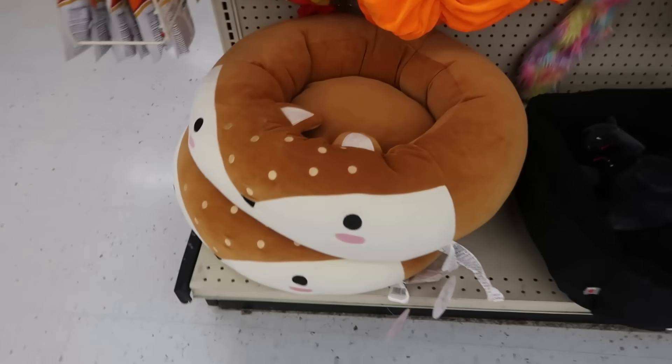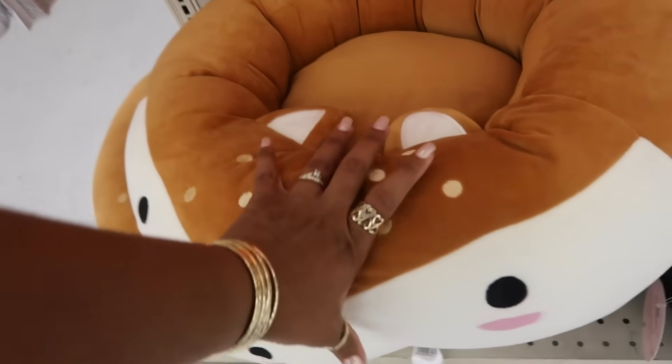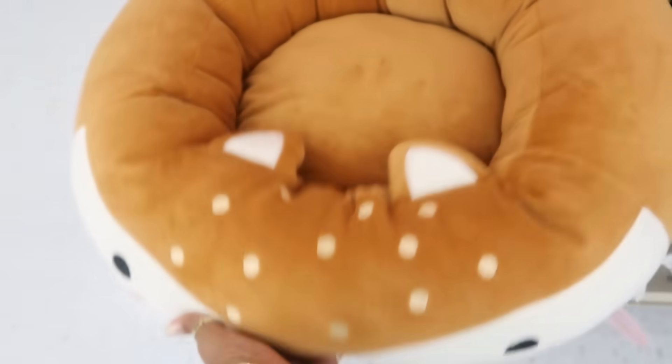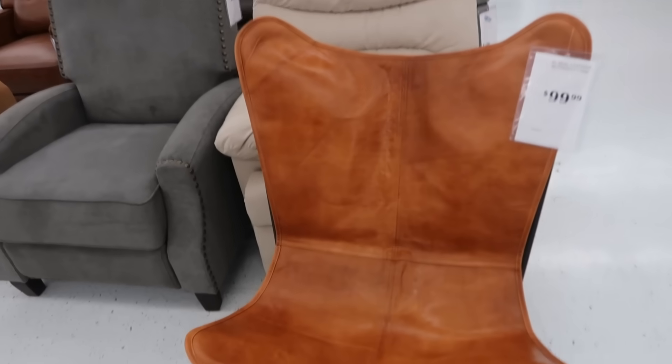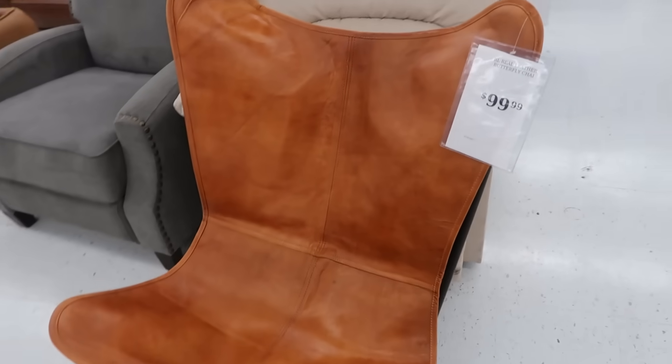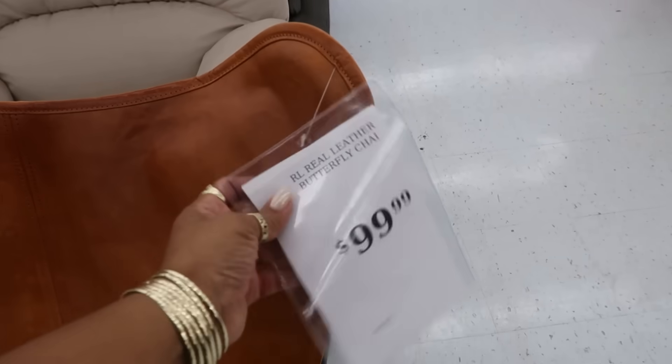If that isn't the cutest dog bed or cat bed — whatever you want it to be — this is so cute and it's soft like a Squishmallow. $23. When I walked up on this I said, look at this faux leather chair, the little folding chair, and then I saw the price — it says $100. It says real leather — a real leather little folding chair. Ain't that something?